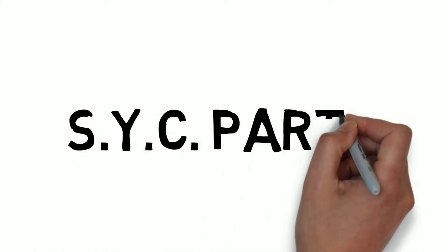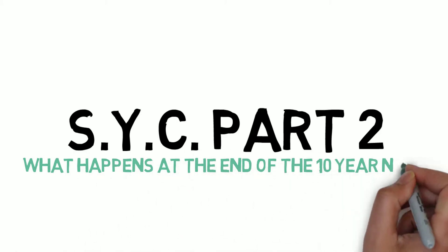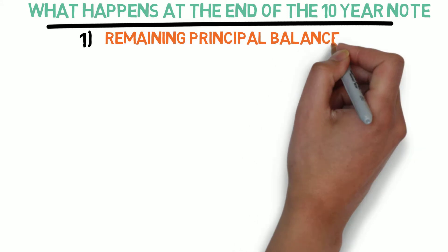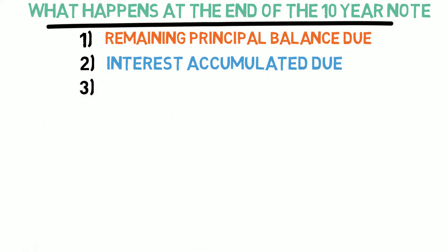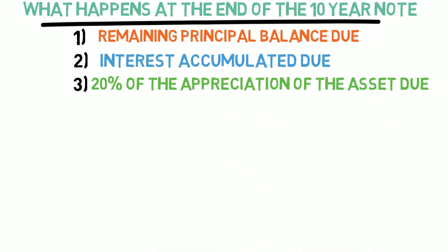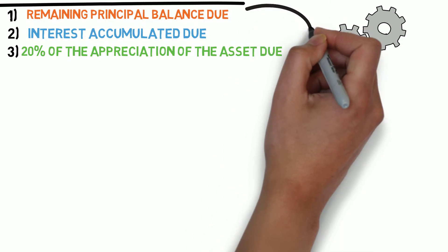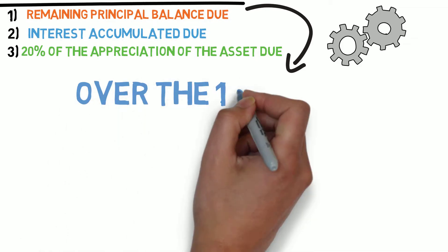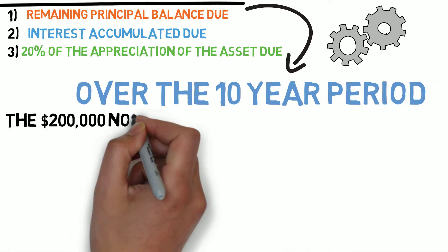I am now going to analyze the conclusion of how the money works and breaks down after the 10-year note period expires. The first part of the payout is the remaining principal balance due. The second part is the interest due that accumulated. And the third part is the 20% equitable position instrument in the payout process and calculation, based on the appraisals we talked about regarding the appreciation of the property during your note period. The principal balance was reduced at exactly $11,016 a year, which was $918 a month.